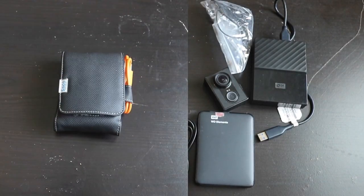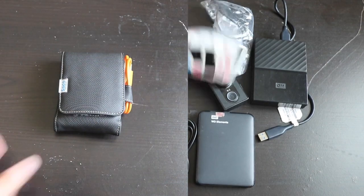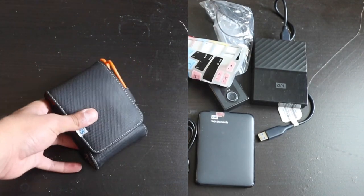The first hard disk I ever bought was a WD Western Digital, and I've been buying Western Digital hard disks ever since. I have a 1TB, a 2TB, and a 4TB hard disk. I've been filling them up really fast because of all these vlogs.